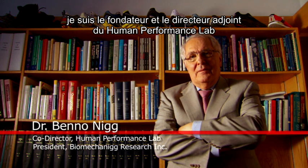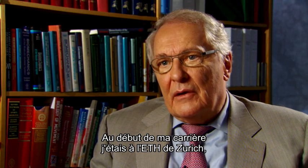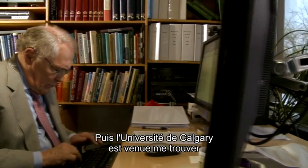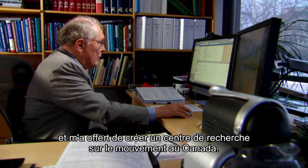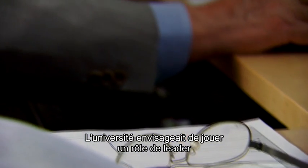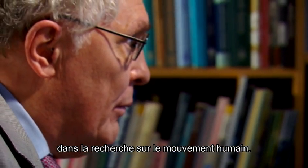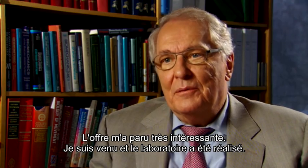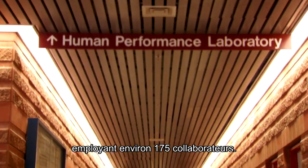My name is Ben Onik. I'm the founder and co-director of the Human Performance Lab at the University of Calgary in Canada. At the beginning of my career I was in Zurich at the ETH and I was the director of the biomechanics laboratory there. Then the University of Calgary approached me and asked whether I would come and develop a center for movement research. The university leadership wanted to be strong in human movement sciences, and I came — and that's what we have now. The Human Performance Lab is a research center with about 175 members.